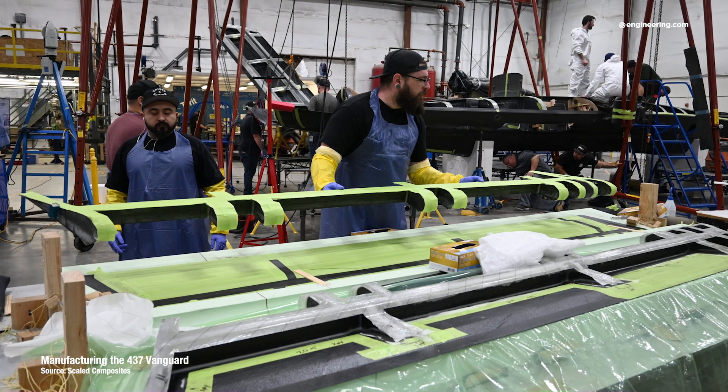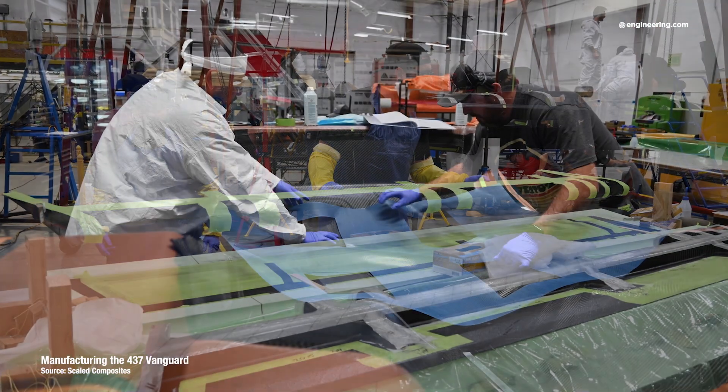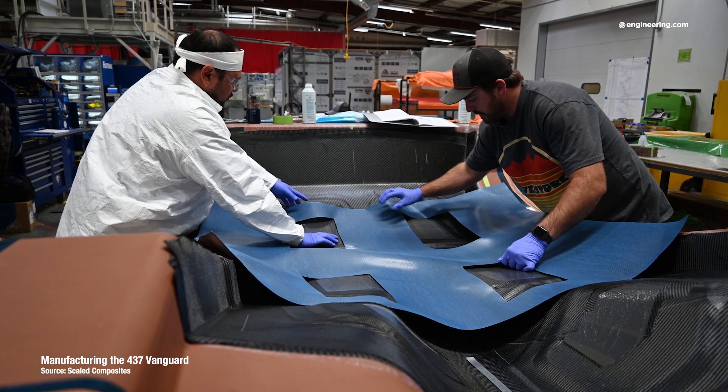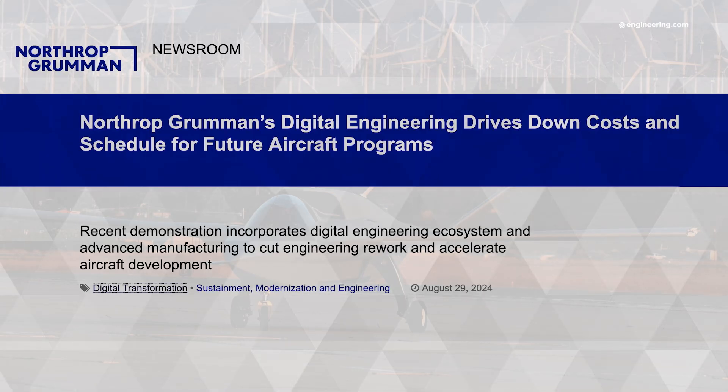Scaled Composites handles the aerodynamic and structural analyses, fabrication and aircraft assembly, systems integration, and flight test, while Northrop Grumman developed the removable wing assembly as part of their digital pathfinder effort using state-of-the-art simulation and digital twin techniques.